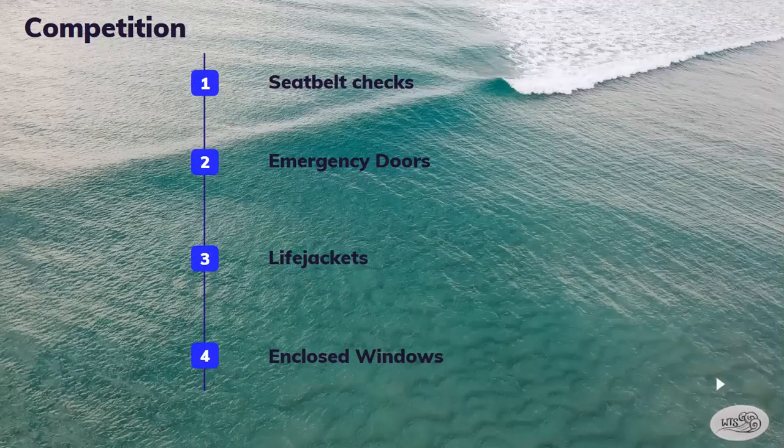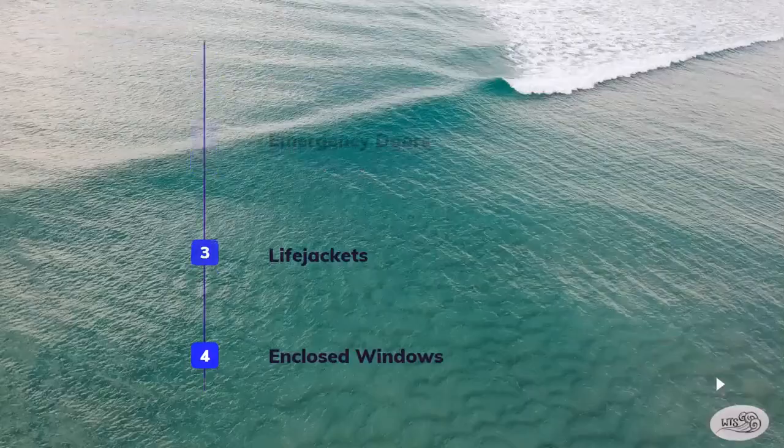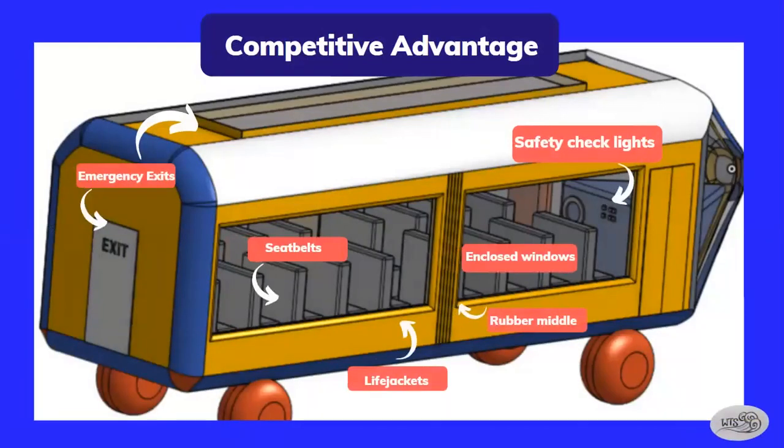We recognize the designs that other teams are presenting, but the Waves to Success Watercraft is designed with specific safety measures such as our seatbelt checks, emergency doors, and closed windows and life jackets for every student on board. Furthermore, our watercraft includes two emergency exits — one on the back of the watercraft and one on the top. We also have life jackets beneath every seat for easy access and seatbelts on every seat. We even included safety check lights for the drivers so that they will be notified if a student's seatbelt is unbuckled. Our watercraft also has a rubber middle section for easy navigation as well as enclosed windows for a safe and enjoyable view.